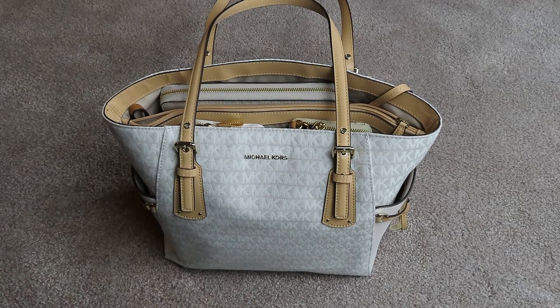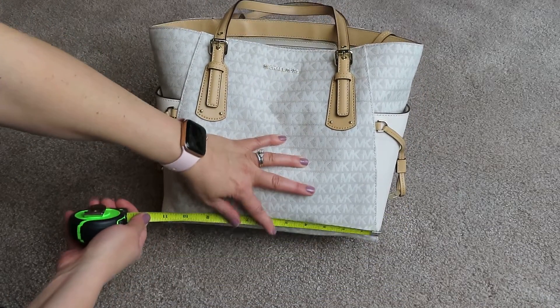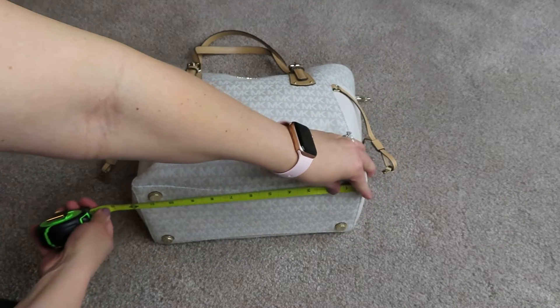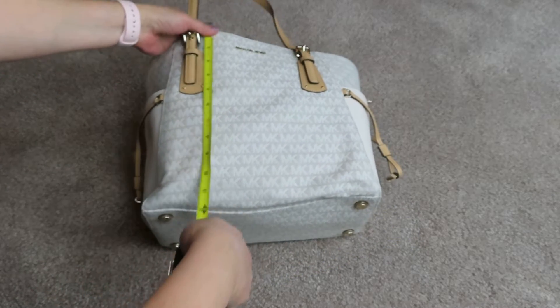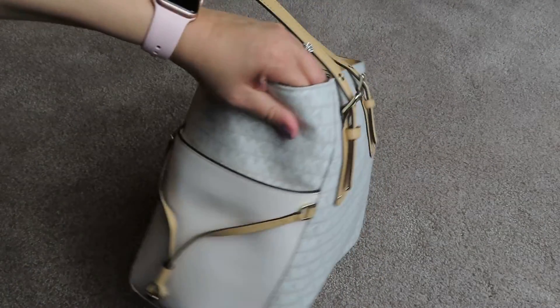Let me just show you how big this is real quick. My daughter locked my tape measure. Okay, so it is about 12 inches across the bottom. It does have feet, and the height is 11 inches tall. It's pretty wide too, so it's about six and a half inches wide.